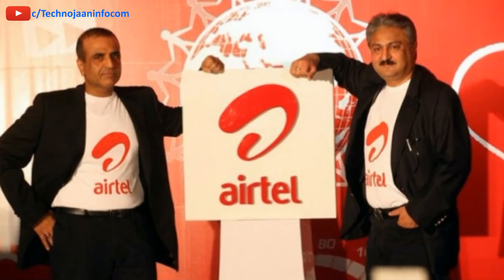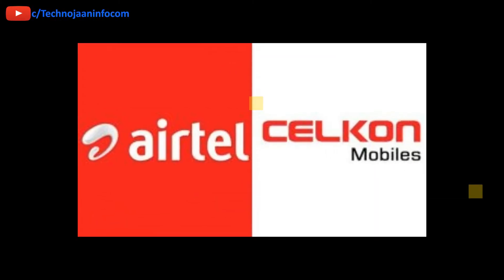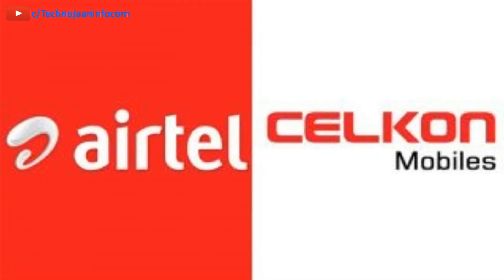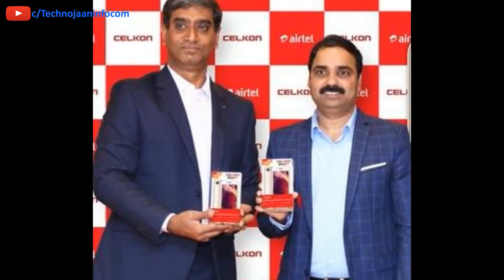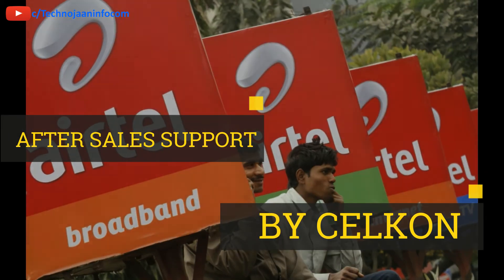The Silicon Smart 4G is available at leading mobile stores. Customers can purchase the smartphone from any store and get a prepaid recharge done by any Airtel retailer. After-sales support for the device will be provided by Silicon through their service network.